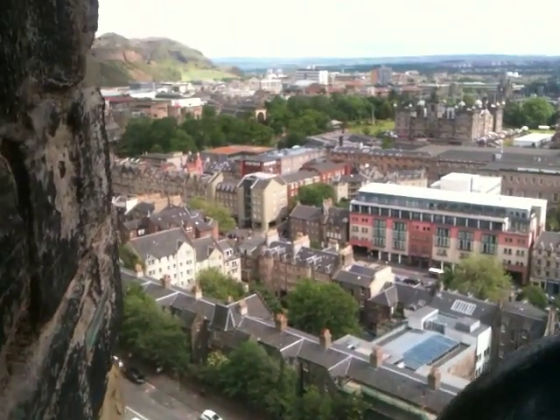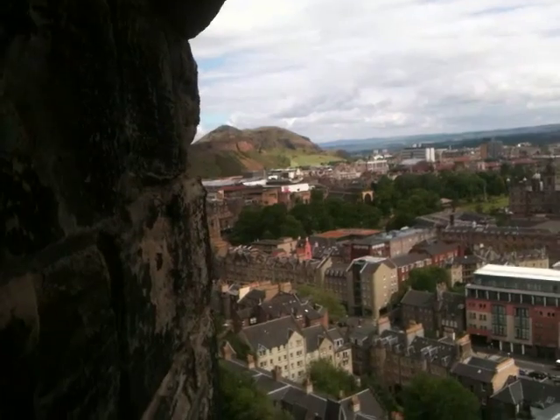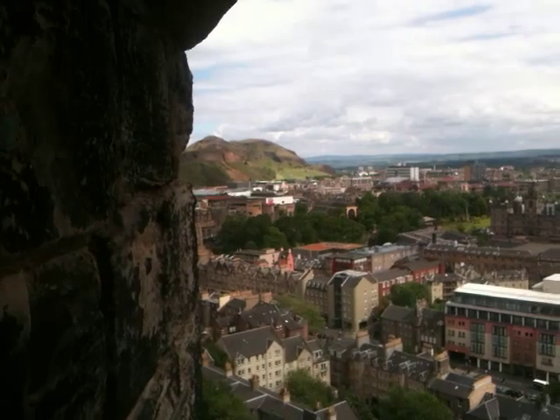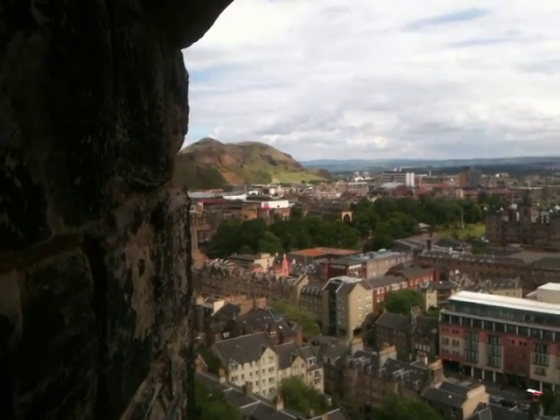So I'll do another video later when I get back. And you see the hill in the distance there — I'm going to climb that tomorrow, hopefully. It's about three miles uphill, so I don't know if I'll survive that, but that's the plan.